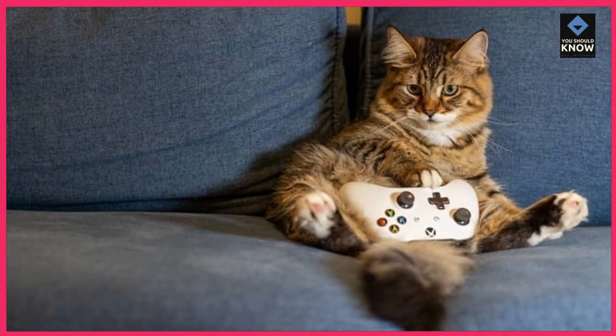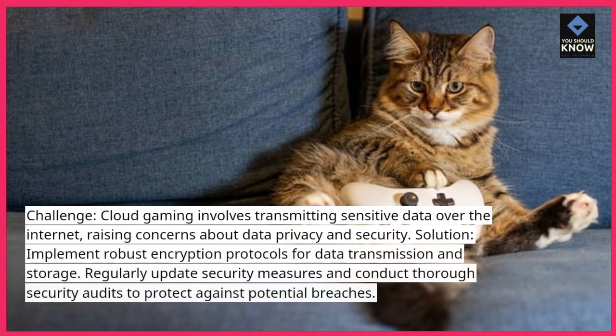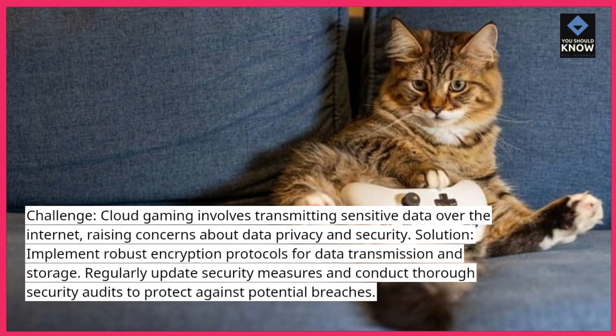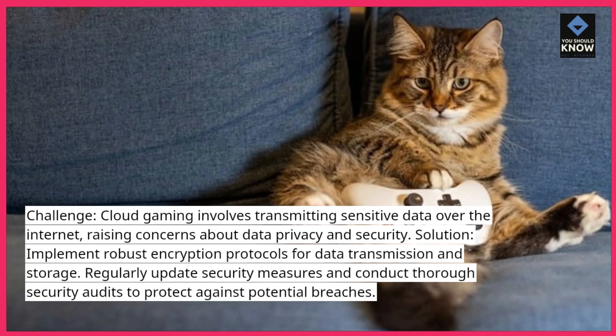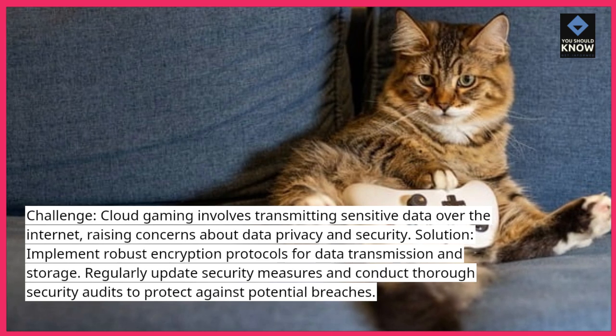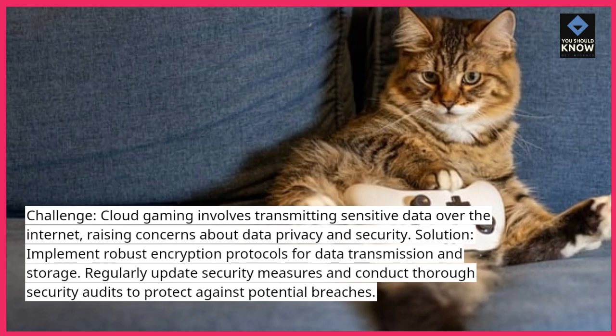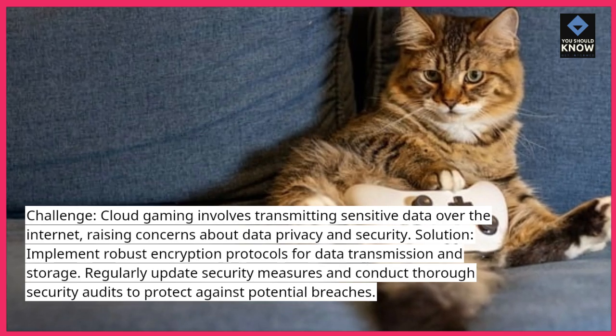3. Data Security. Challenge: Cloud gaming involves transmitting sensitive data over the internet, raising concerns about data privacy and security. Solution: Implement robust encryption protocols for data transmission and storage. Regularly update security measures and conduct thorough security audits to protect against potential breaches.